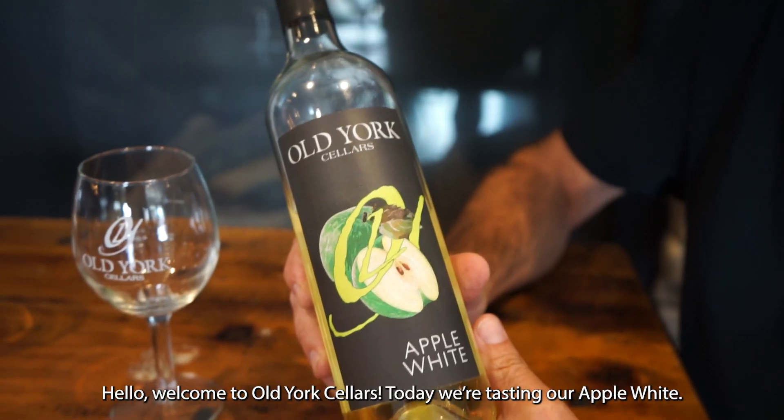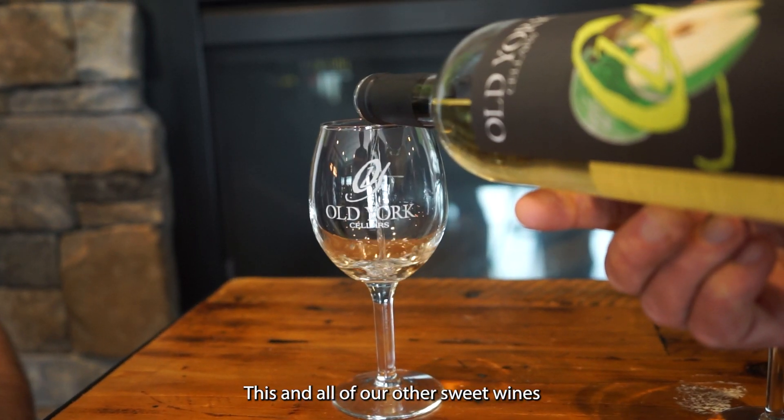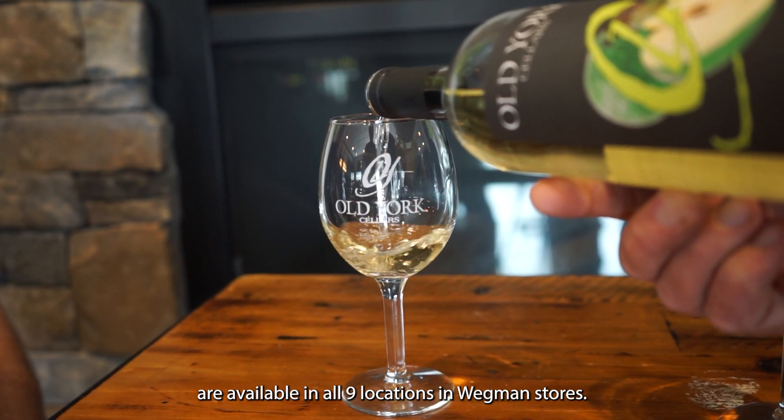Hello, welcome to Old Jerick Cellars. Today we're tasting our Apple White. This and all of our other sweet wines are available at all nine locations in our Wegmans stores. I'm Scott. I'm Darren.